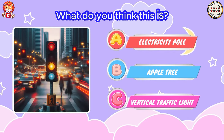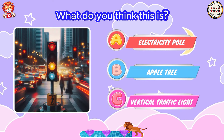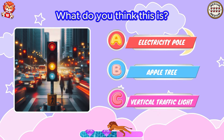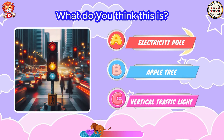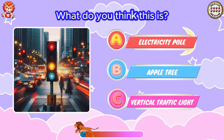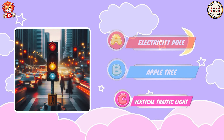What do you think this is? That's right! That is a vertical traffic light.